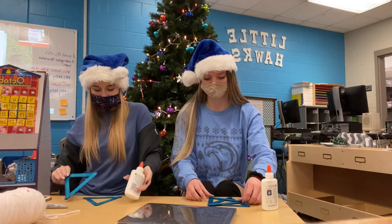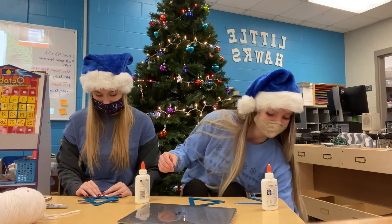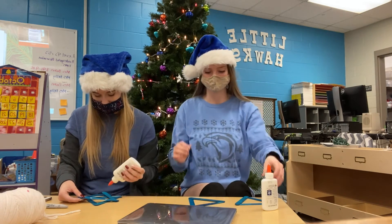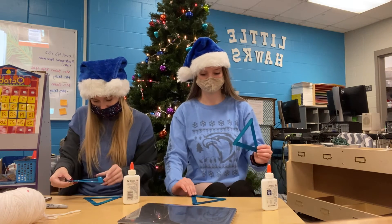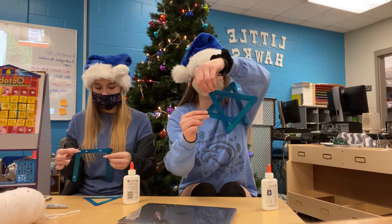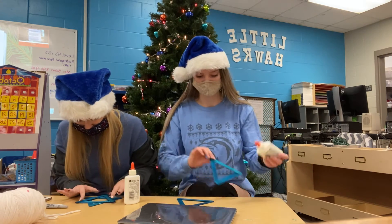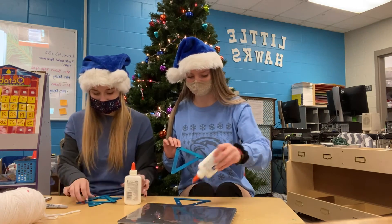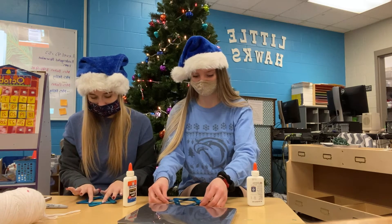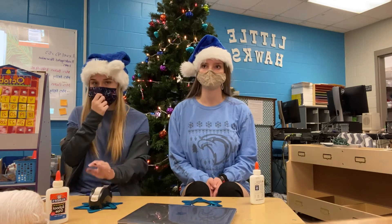Once both of your triangles are done, take the second one that you've made and flip it upside down. Put glue on each of the corners and in the middle. We have our two triangles and we're going to put them together and flip one over to glue them so they look like a Star of David. Then find any sort of weight you have around the house — I'm just using a little roll of tape — and set that down on top of your ornament and give it about 10 minutes to dry.